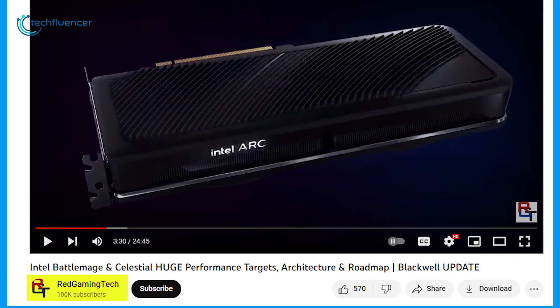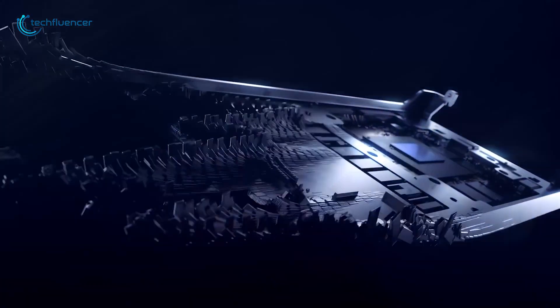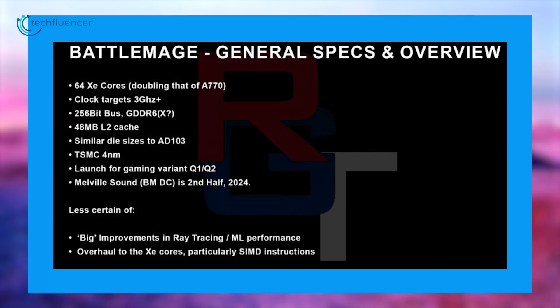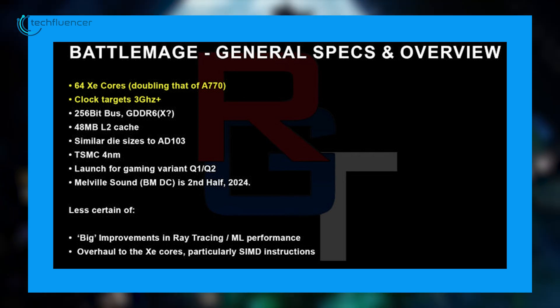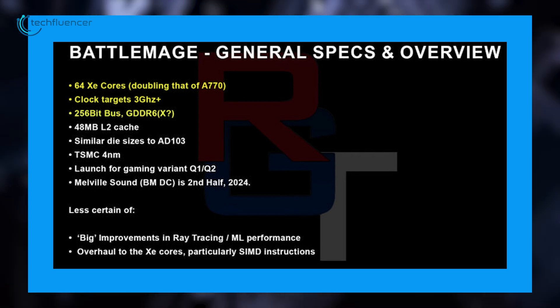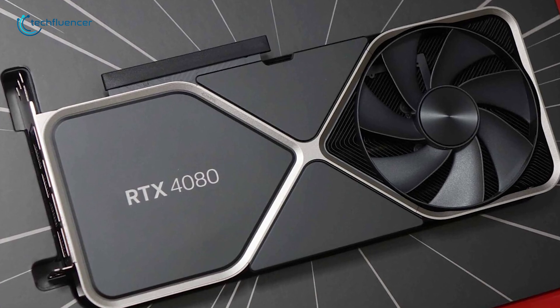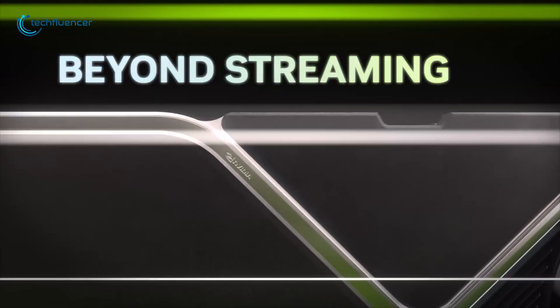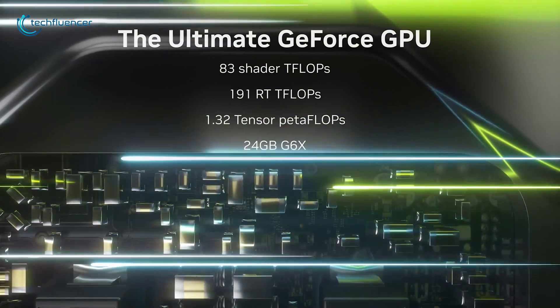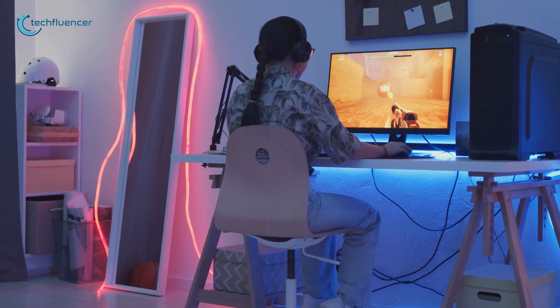Red Gaming Tech has also shared more information about the internal specs speculation for Battlemage GPUs. He pointed out that the GPU is likely to have 64 XE cores, 3.0 GHz of clock speed, along with a 256-bit memory bus and 48 MB of L2 cache. In comparison to the RTX 4080, it has more GPU clock speed with equal memory bus speed. However, there is a difference when it comes to Nvidia's GPU clock speed, which in some cases can exceed higher-level performance due to overclocking.